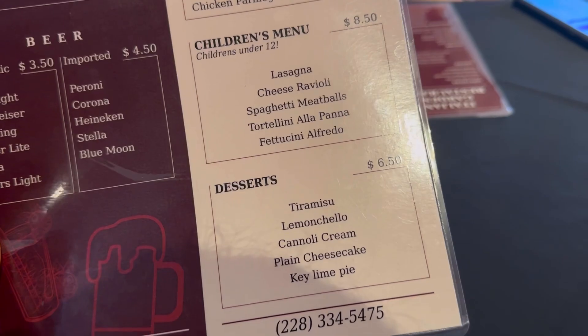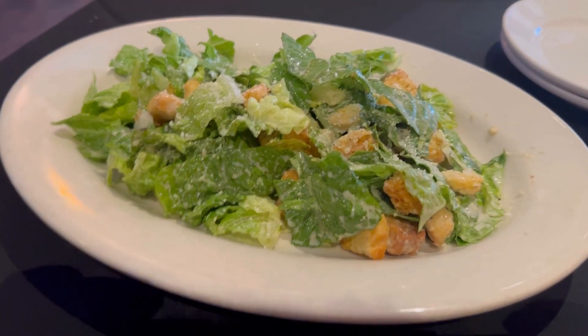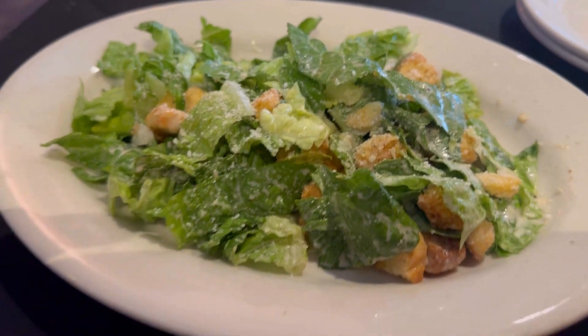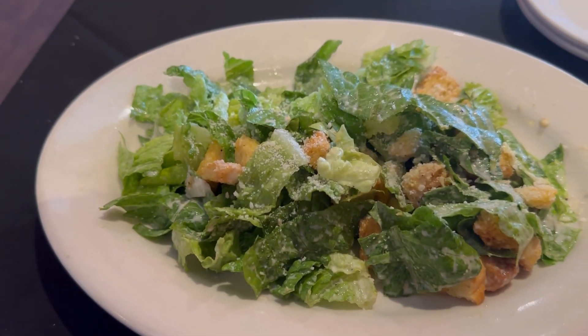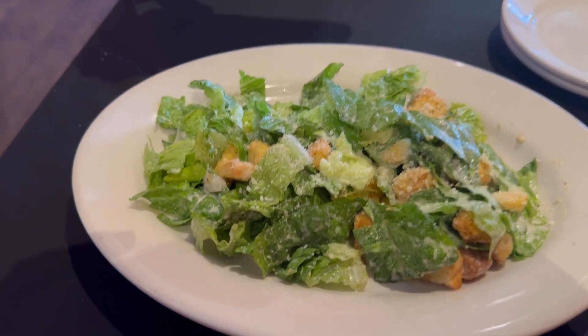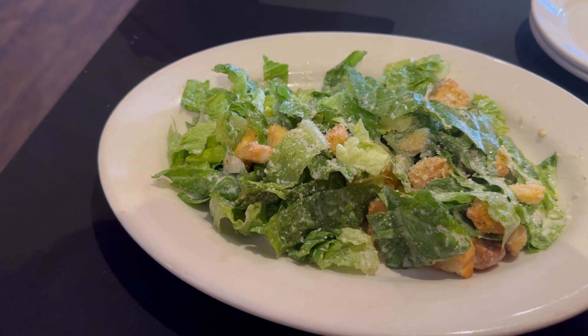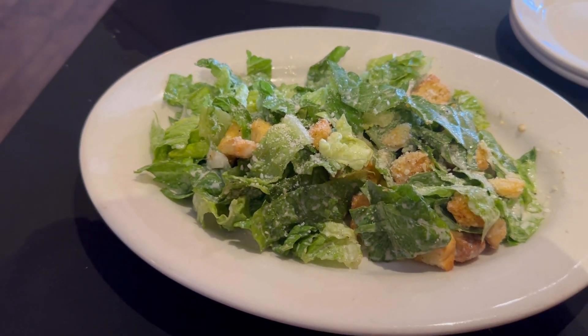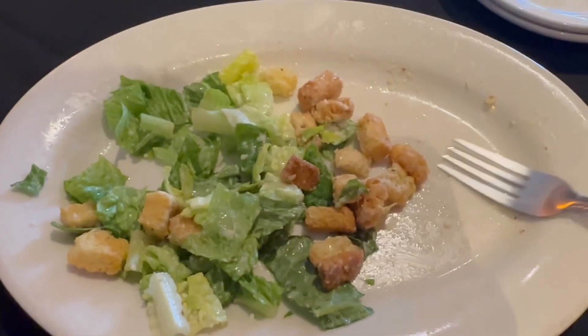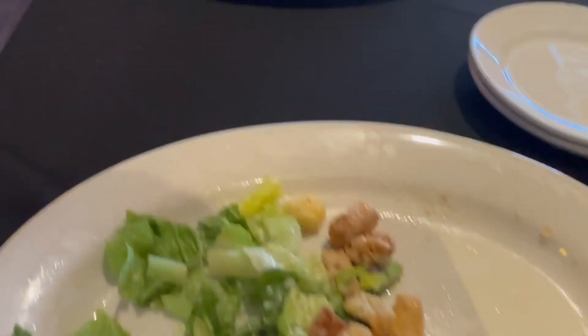They have dessert too. This is going to be the side Caesar — that adds a little something to start. They do have fried mozzarella, Italian sausages, and some other things, but I wanted to go with a classic lighter option because I'm going for all that pasta in a little bit. Kudos to their crouton use — it is not sparse with the croutons. I love that so much.